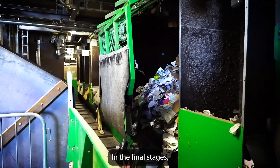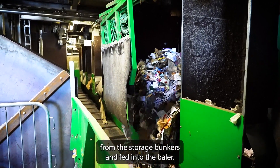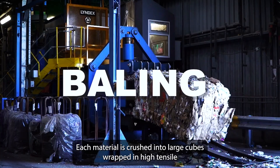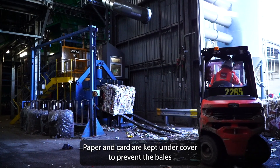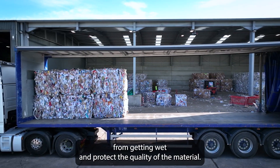In the final stages, the separated recycling is removed from the storage bunkers and fed into the baler. Each material is crushed into large cubes, wrapped in high tensile steel wire to keep the bales tidy, and then moved into the storage yard. Paper and card are kept under cover to prevent the bales from getting wet and protect the quality of the material.